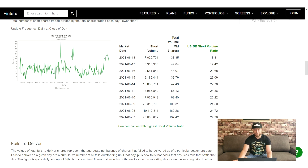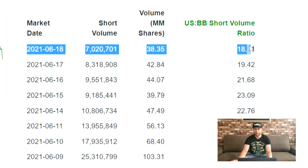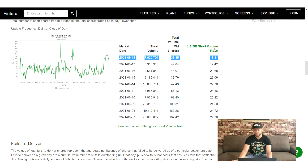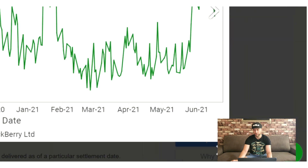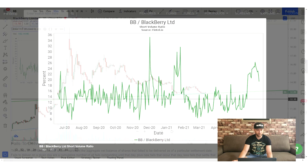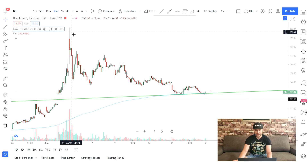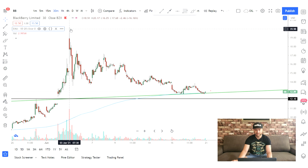Now, a quick look at the short interest: as of June 18th we are down to 18.31%, so the short interest is definitely declining. If we take a quick look at this chart we can tell we peaked somewhere in the beginning of June, which also correlates with the price peak we had back on June 3rd and June 4th.